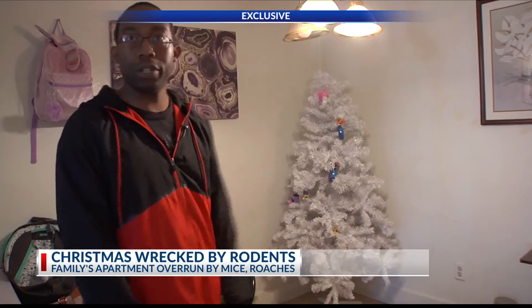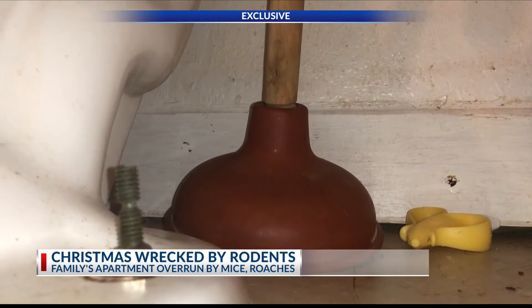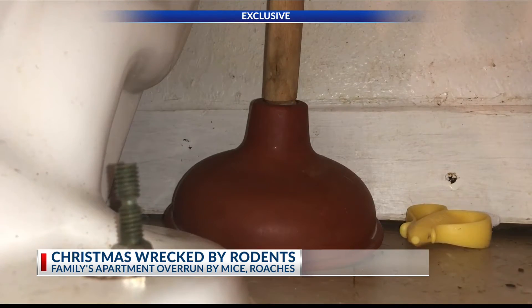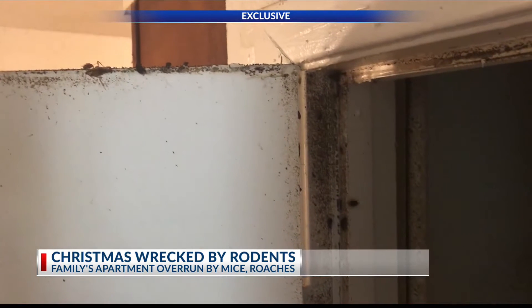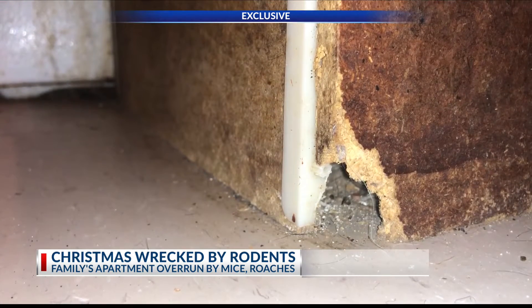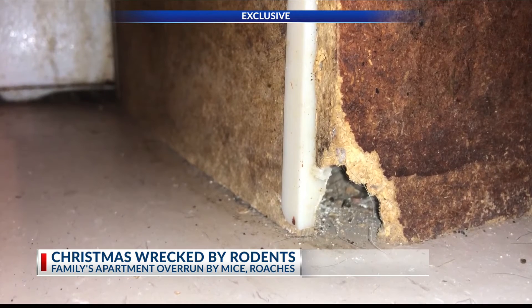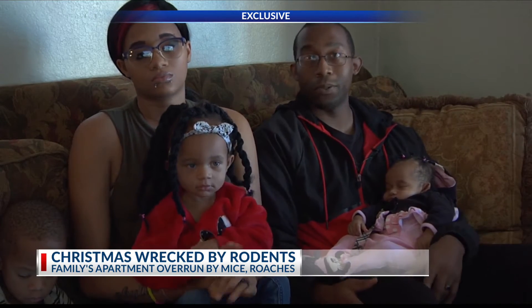These are the conditions the family has been living in for years — the toilet making a non-stop noise, roaches in any drawer you open or any cracked door. At night the family is haunted by mice. This isn't like a monster-in-the-closet type deal. This is real. They're seeing it and they have to live through it.